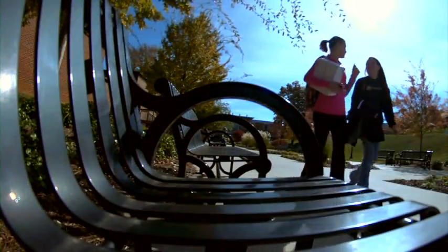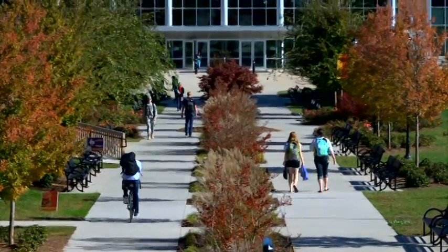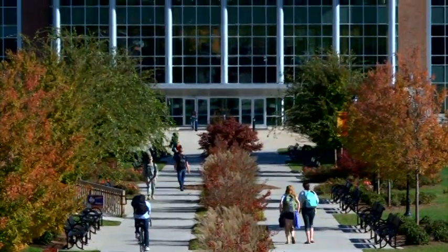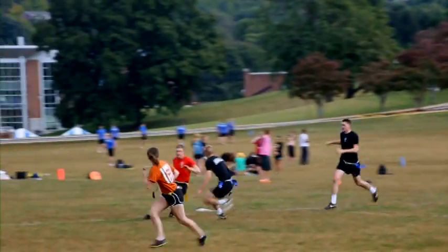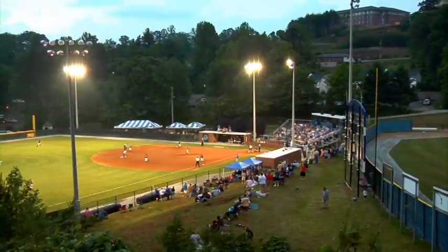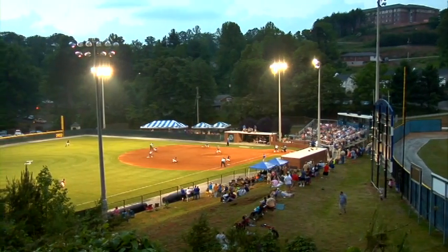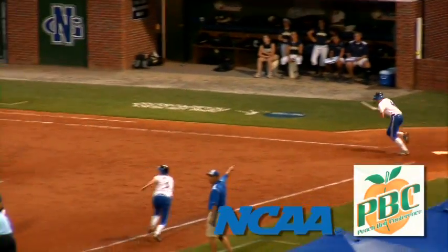Students at the University of North Georgia can participate in numerous co-curricular organizations, including honor societies, the military, performance and publication groups, sororities and fraternities, as well as intramural sports. North Georgia also competes in intercollegiate sports within the NCAA Division II Peach Belt Conference.